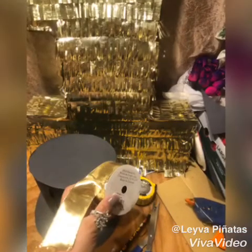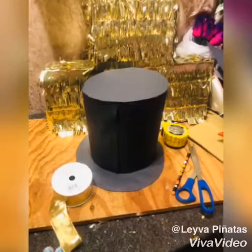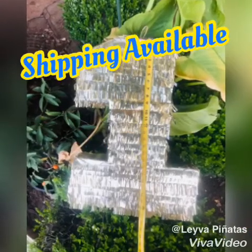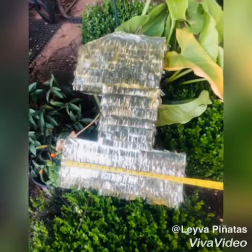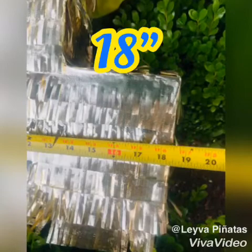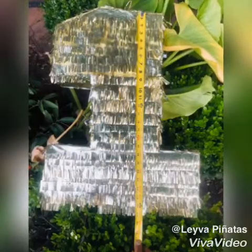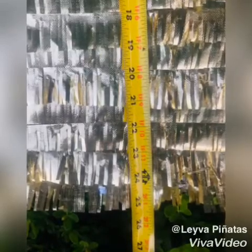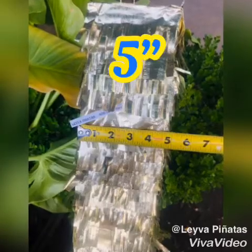Gente hermosa, por favor, deme un like. If you're looking to have a piñata customized, I am in Sacramento, California, and shipping is available. The measurements of this piñata are: length 18 inches, height 24 inches, width 5 inches.